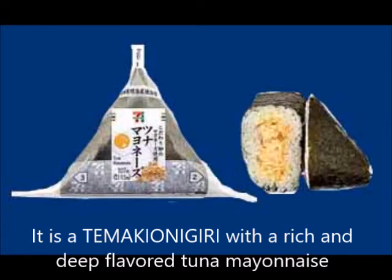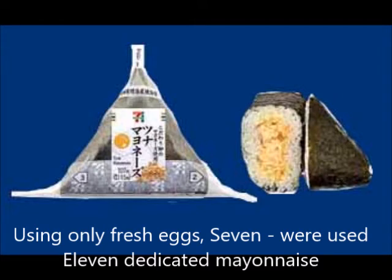To make an onigiri with a rich and deep-flavored tuna mayonnaise. Using only fresh eggs, a specially dedicated mayonnaise is used for the filling.